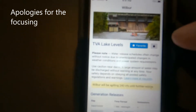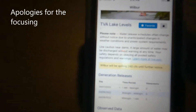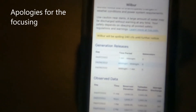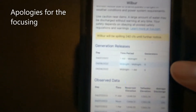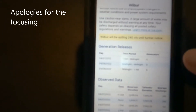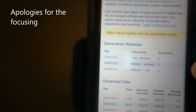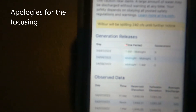Coming down, there's a quick little overview — kind of a disclaimer. There's a highlighted point here: Wilbur will be releasing at 240 CFS until further notice. The next part down is generation releases — this is the actual schedule. If they're going to be generating and producing electricity, this is what you look at. Right now it's not a great time to be looking at it because they're generating nothing at all, and they've been doing this for a few weeks. I wish it had some numbers on here — it'd be a lot easier explaining this — but we're just going to use what we've got.